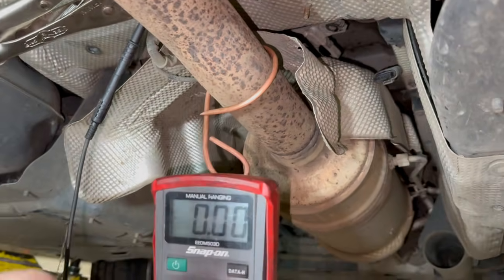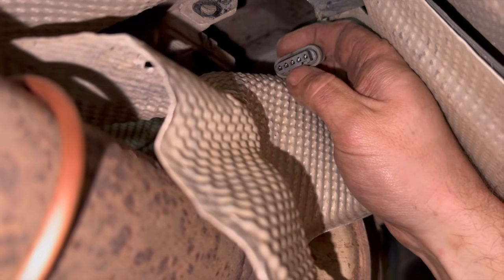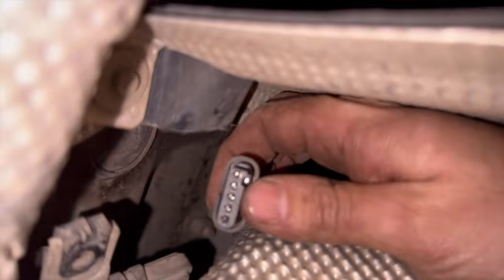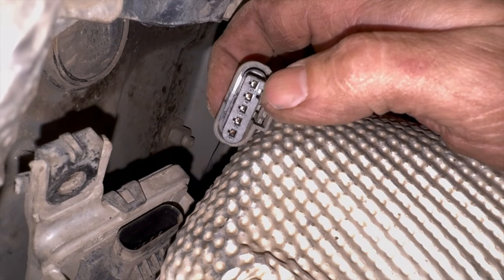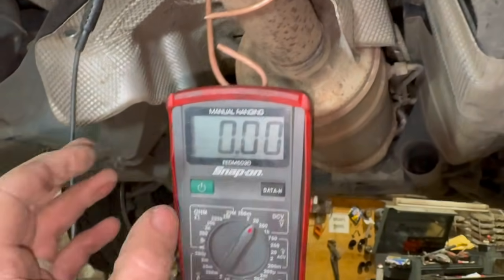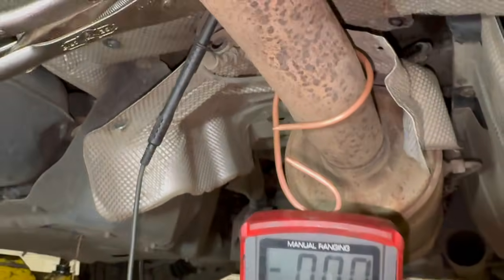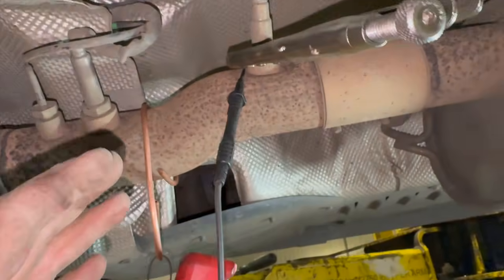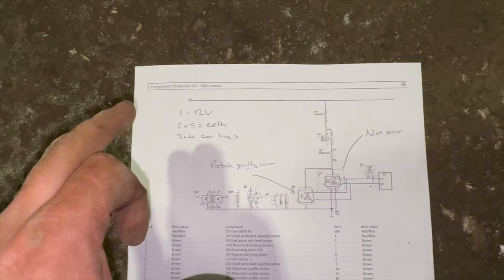We've got the connector off - I've just left the knock sensor tucked up there for now. It was a little awkward to get the connector off; I ended up just putting the flat-bladed screwdriver in the back of the connector to pop it down. Looking at the plug you can see the numbers on the end - pin one on the left, then two, three, four, and five on the right. I've set up the multimeter with the black lead clamped to the exhaust for a good earth, and we're going to check for the 12-volt live feed and then the CAN lines.